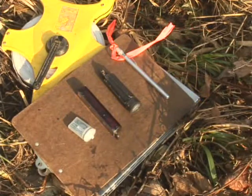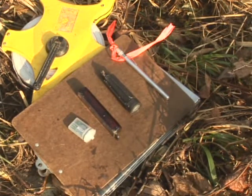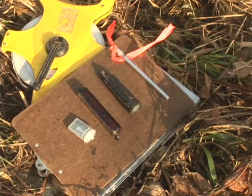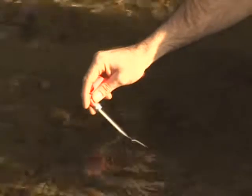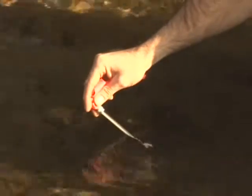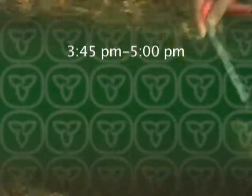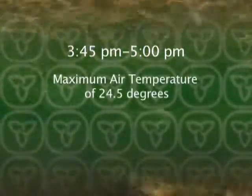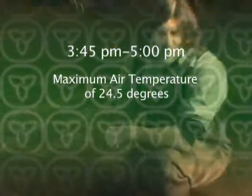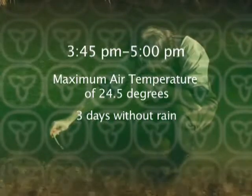This module evolved from some work done by researchers in the Ministry of Natural Resources who discovered that, at least in southern Ontario, streams tended to hit their maximum temperature at similar times regardless of the stream type. This time was between 3:45 and 5 o'clock in the afternoon on days where the air temperature hit a maximum of at least 24.5 degrees, and this day had been preceded by three equally warm days and also no rain.